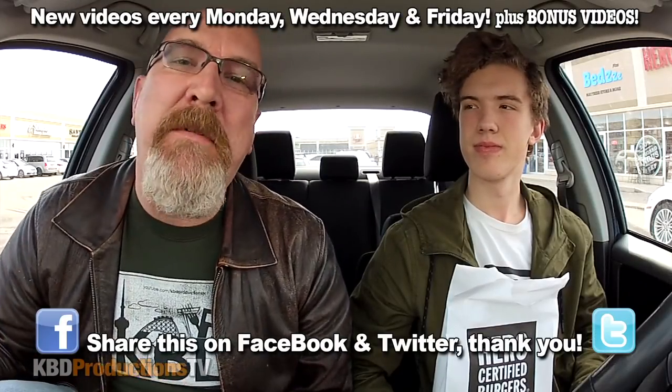Hey YouTubers, it's Ken and Ben from KBD Productions TV. Welcome back to another Ken and Ben food review just for you. How are you doing Ben? I'm pretty good, how are you? Thanks for stopping by and eating all my food. No problem, I don't mind.